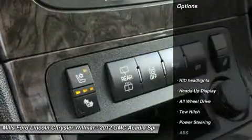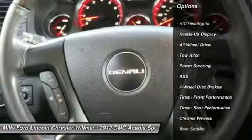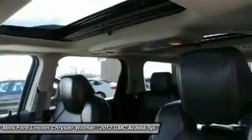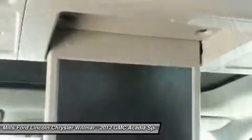Here are some of this vehicle's great options: backup camera, anti-lock braking system, power lift gate, power passenger seat, remote engine start, tow hitch, keyless entry, all-wheel drive, Bluetooth, leather-wrapped steering wheel.